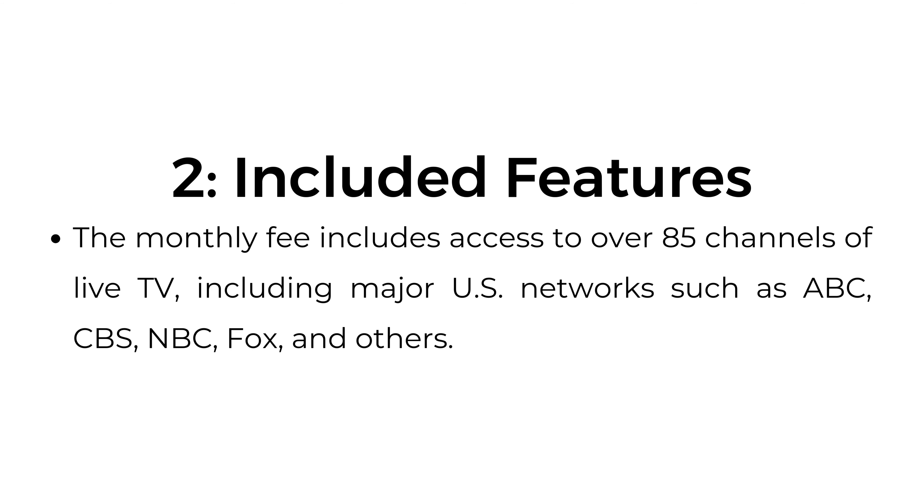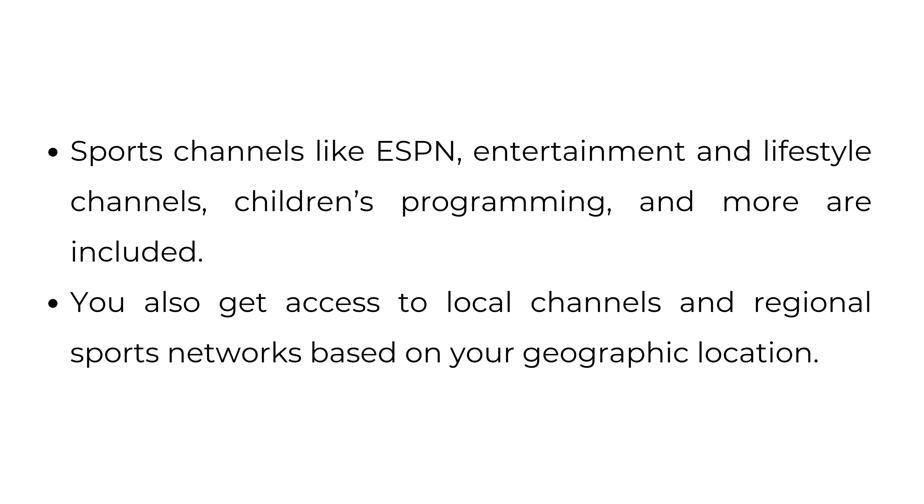Number two, included features. The monthly fee includes access to over 85 channels of live TV, including major U.S. networks such as ABC, CBS, NBC, Fox, and others. Sports channels like ESPN, entertainment and lifestyle channels, children's programming, and more are included.